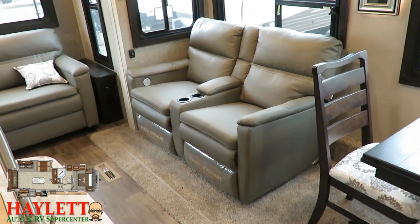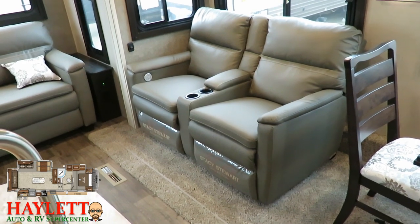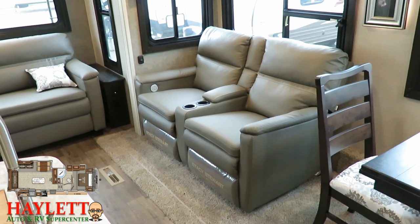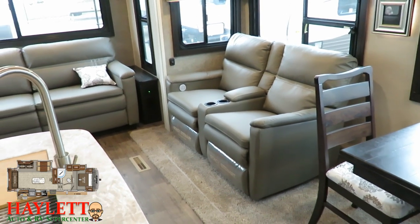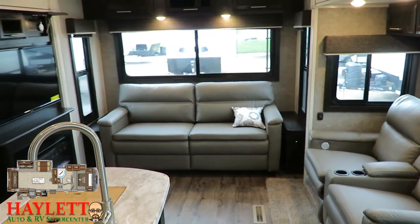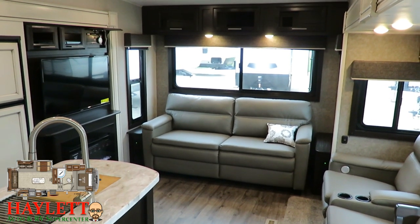This has also been upgraded to a power theater recliner. There are some very small things in these Eagles that are easily missed — like the power theater seating with USB plugs, which is a handy touch. And you still have that tri-folding hide-a-bed in the back for guests big and small.